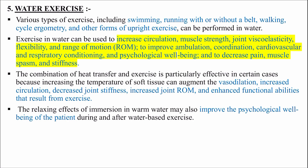Water exercise: various types of exercise including swimming, running with or without a belt, walking, cycle ergometry and other forms of upright exercise can be performed in water. Exercise in water can be used to increase circulation, muscle strength, joint viscoelasticity, flexibility and range of motion, to improve ambulation, coordination, cardiovascular and respiratory conditioning, and psychological well-being, and to decrease pain, muscle spasm and stiffness. The combination of heat transfer and exercise is particularly effective because increasing the temperature of soft tissue can augment vasodilation, increase circulation, decrease joint stiffness, increase joint range of motion and enhance functional abilities.